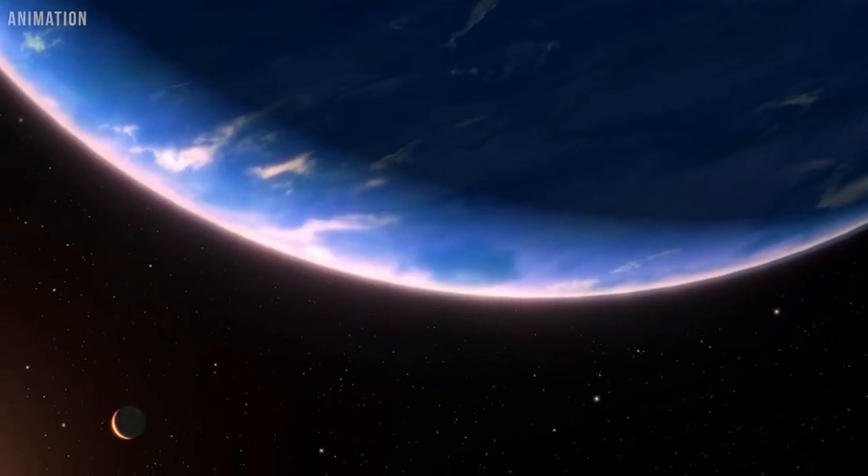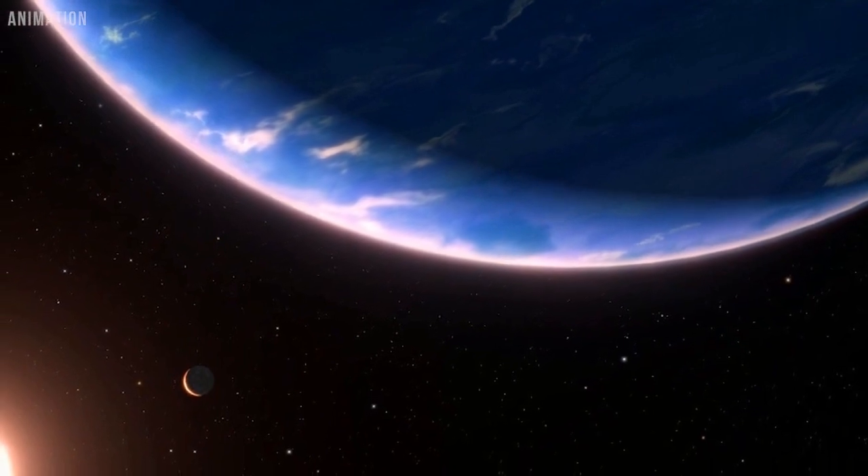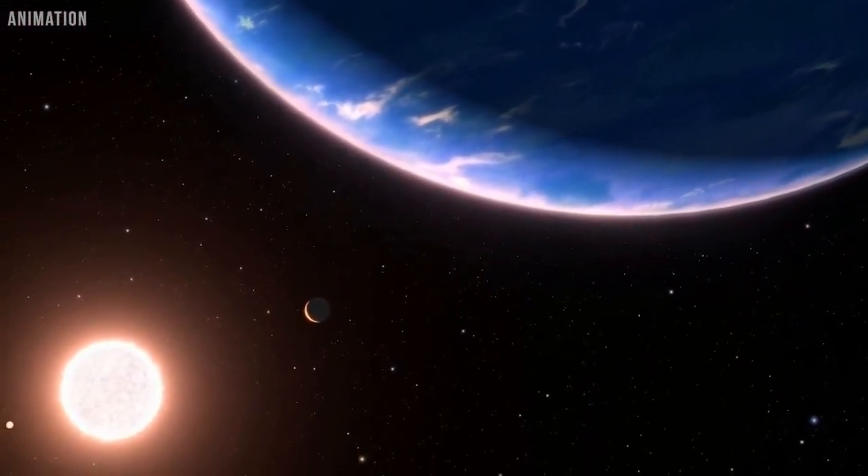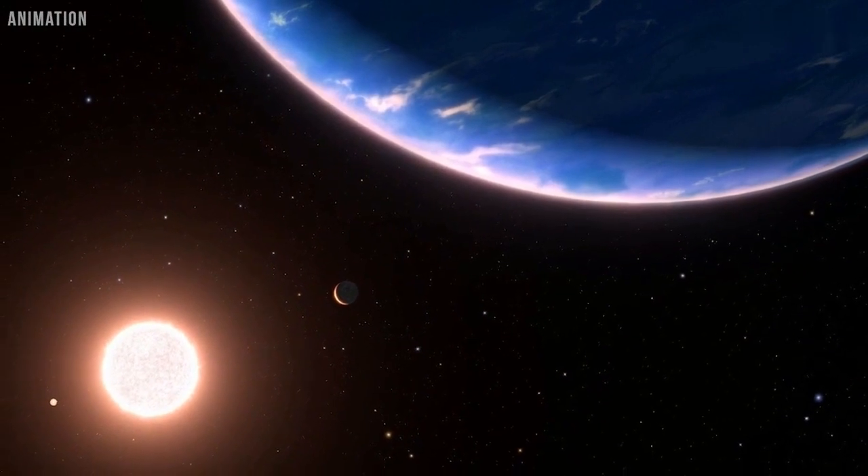Because the planet is as hot as Venus, at 800 degrees Fahrenheit, it definitely would be an inhospitable, steamy world if the atmosphere were predominantly water vapor.